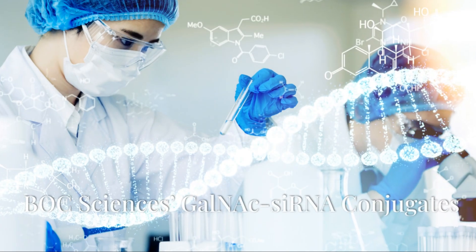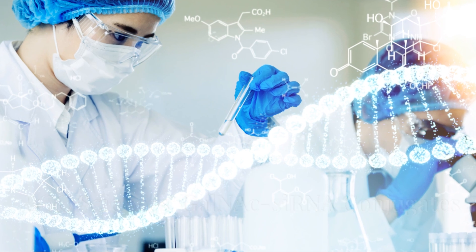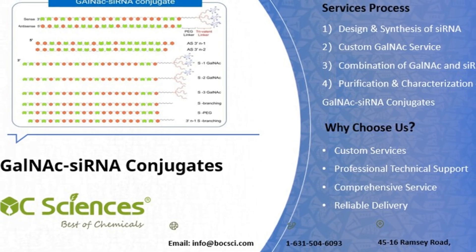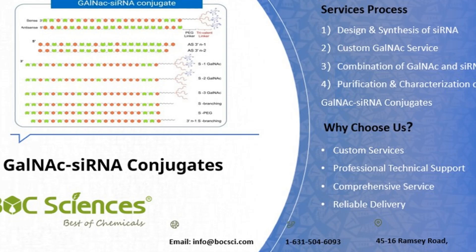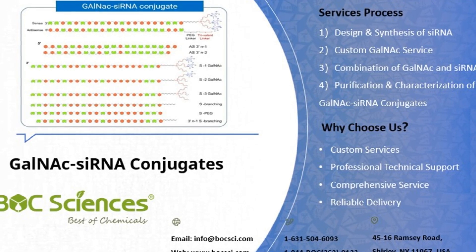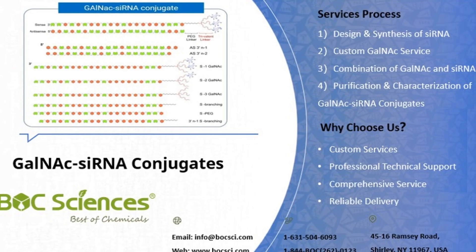Bulk Sciences' GalNAc-siRNA conjugate services: Bulk Sciences offers comprehensive GalNAc-siRNA conjugate services, including custom synthesis, formulation, and analytical testing, supporting your research and development needs.